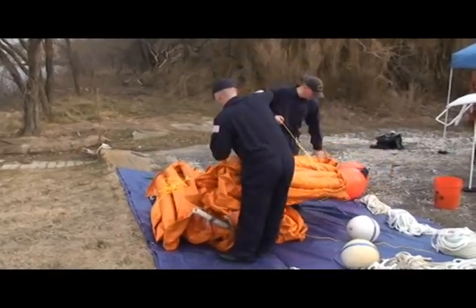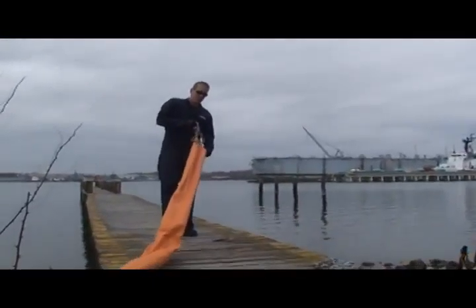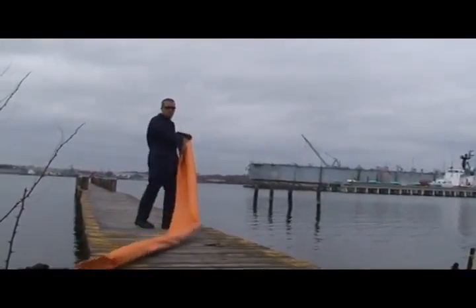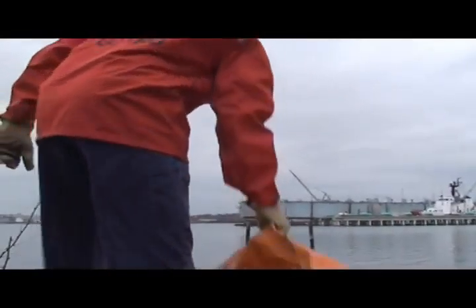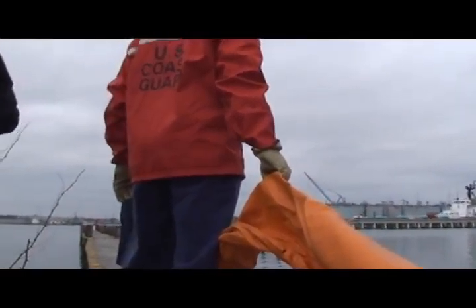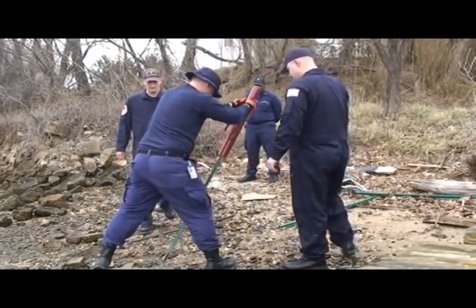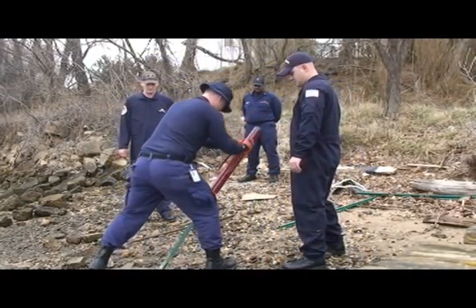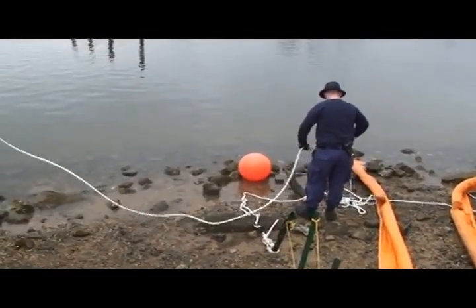We do have some marine casualties that we actually have to step in and help out with. What we were doing was setting up some cascade boom, and basically what that does is it funnels the oil into the shoreline so that you can back a truck up and they can recover the product. Essentially what we do is we find a good spot on the beach, drive down our fence post — that's our anchoring system — and we run lines off the anchor system to the boom.